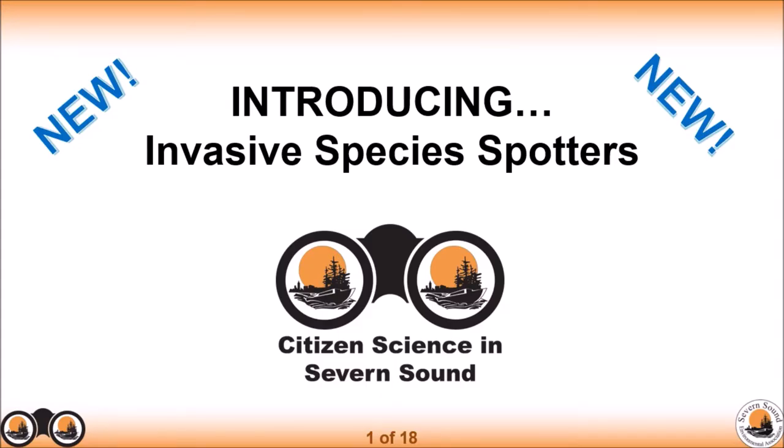Hello, Tamara Brinkat here, the SSEA Invasive Species Program Coordinator. I am going to be talking about the new Invasive Species Spotters Citizen Science Program.